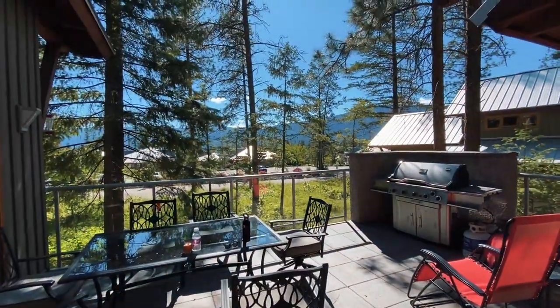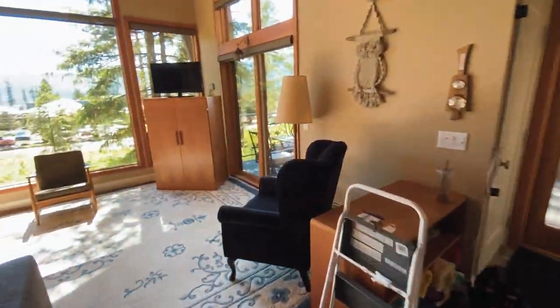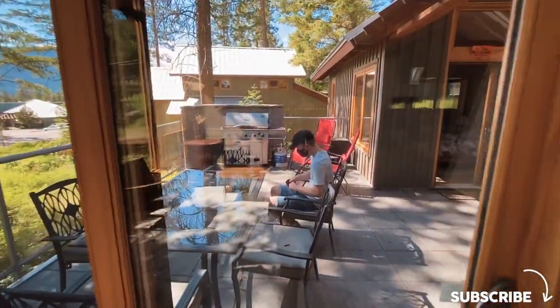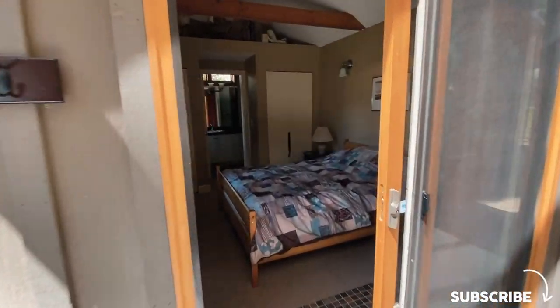For some background info, here's a little sneak peek of what the cabin looked like before we bought it. As you can see, it's pretty much turnkey and it has a lot of potential. In this video, we're going to show you all the steps that we've been taking to prepare and turn this place into a proper Airbnb business.